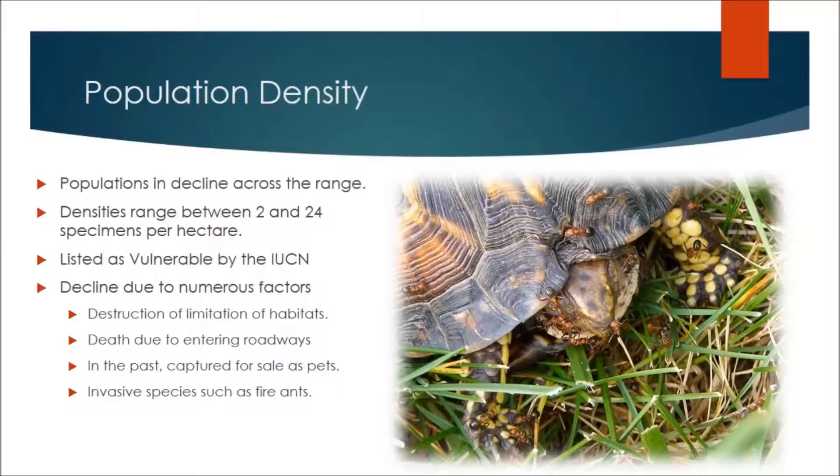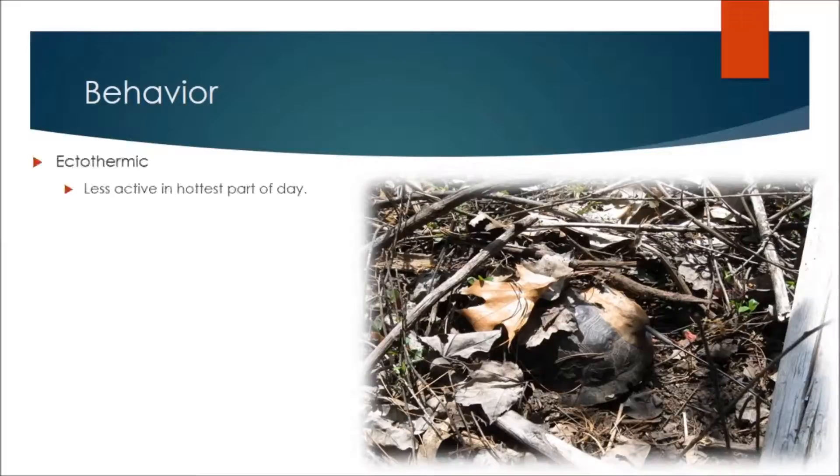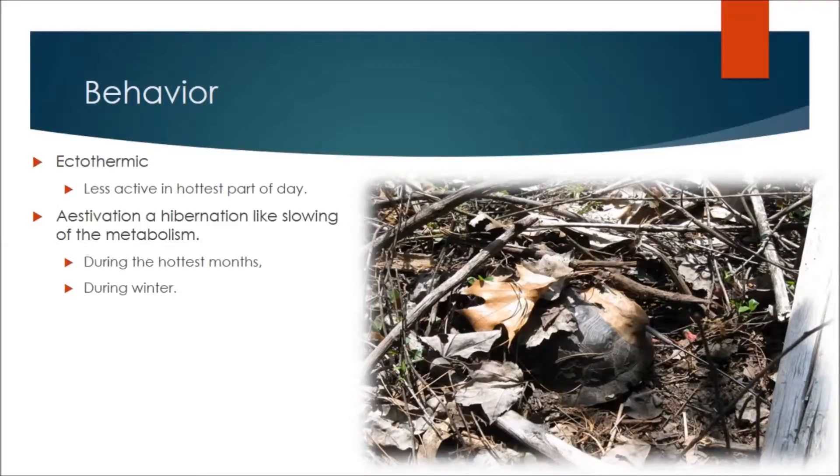As ectothermic reptiles, they are less active during the hottest part of the day. They are able to enter a hibernation-like state called estivation when it is too hot or cold, or when food becomes sparse.